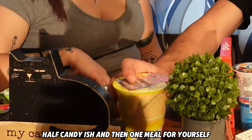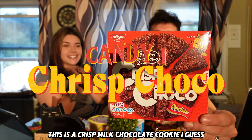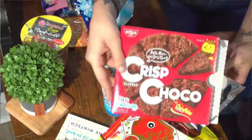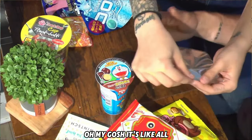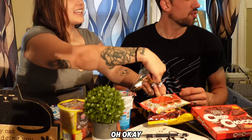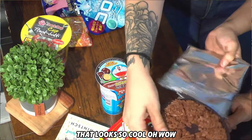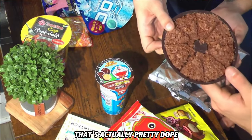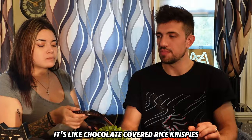We got about half chocolate stuff, half candy-ish, and then one meal at the end. So there's a crisp milk chocolate cookie. Oh my gosh, it seems like it's all one thing you can break up individually. That looks so cool — it smells like Rice Krispies. It's like chocolate covered Rice Krispies, very much.